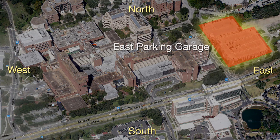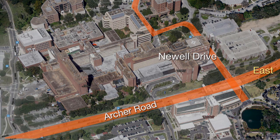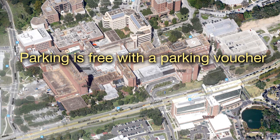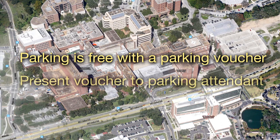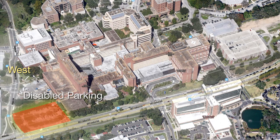This is the East parking garage, which is located on the northeast corner of Archer Road and South Newell Drive on the east side of the hospital. Parking is free for patients with a voucher. Be sure to ask for a parking voucher at the checkout area before you leave for the day and present it to the parking attendant upon exiting the garage. Free disabled parking is also available at the west entrance of the hospital.